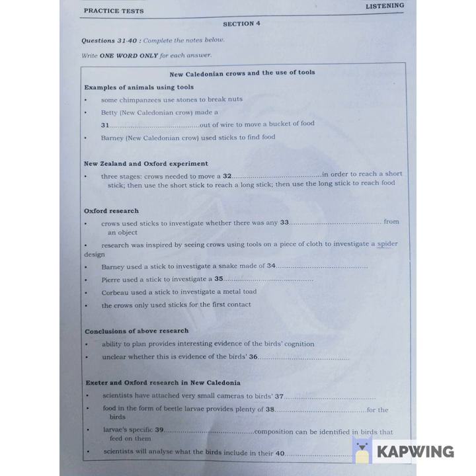However, a major difficulty is assessing whether this tool-using behaviour is a sign of intelligence. To some extent, this is related to the ecological circumstances in which the animal is found. So, scientists want to find out much more about how the crows behave in their native habitat.